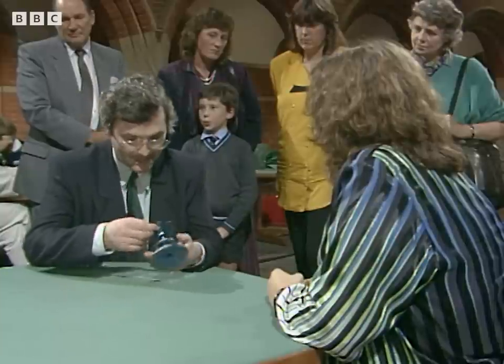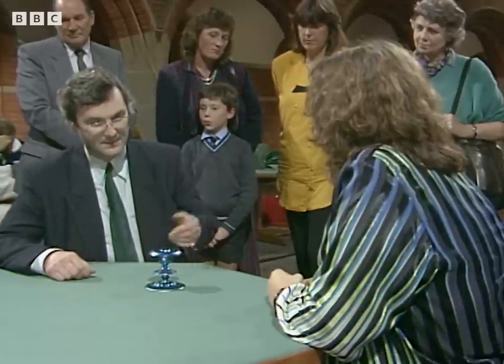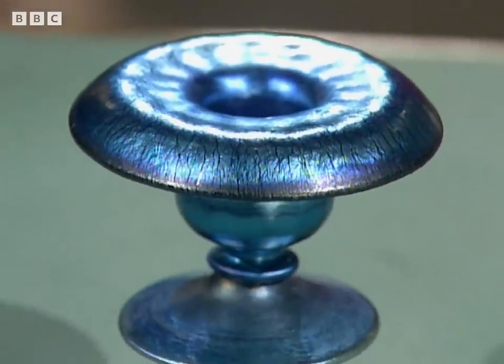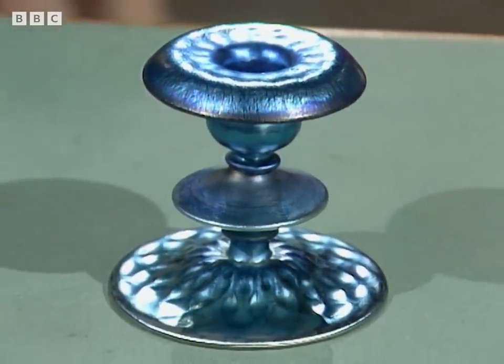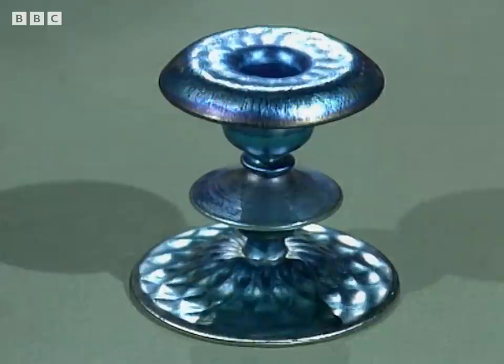This iridescent glass is amongst his more famous wares, and the mark, everything else, is absolutely right for him. This is a piece of glass which, if it went to auction, probably should go and sell in America rather than here, because the market for Tiffany is particularly strong in the States. And if it did so, it would probably make between $1,000 and $1,500. Thank you very much.